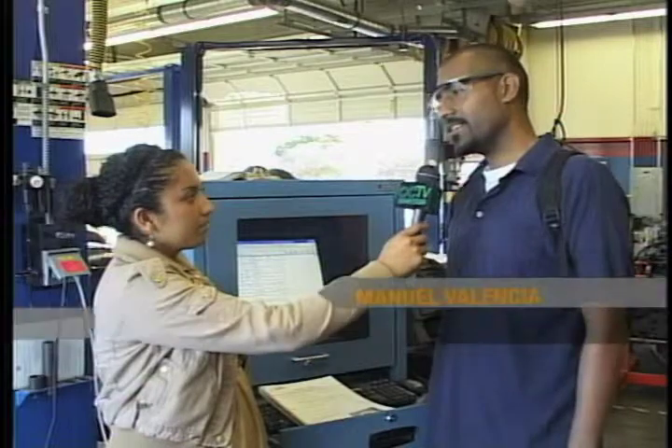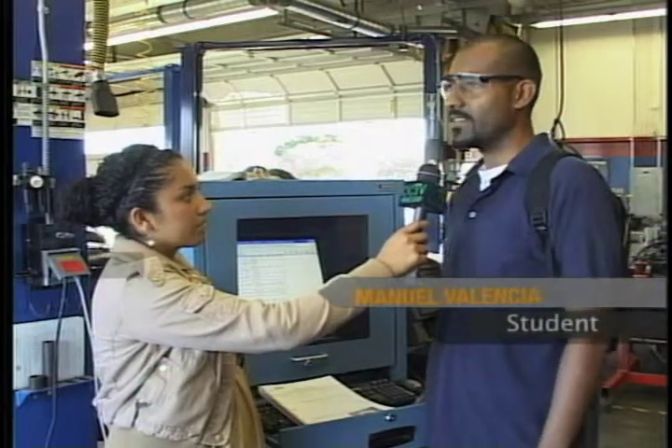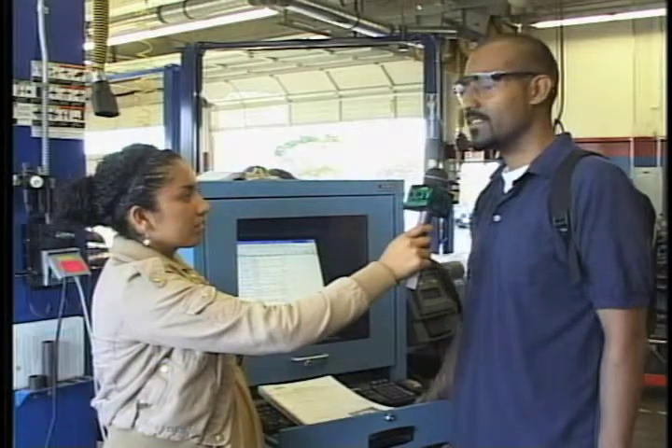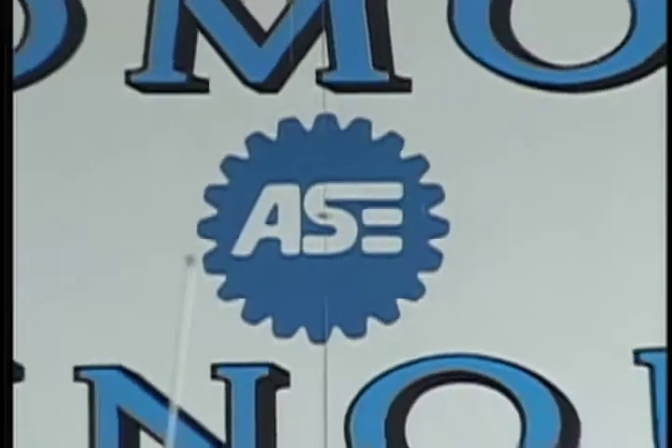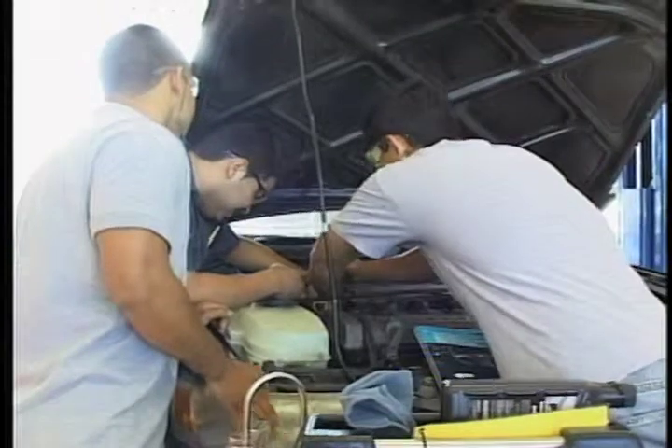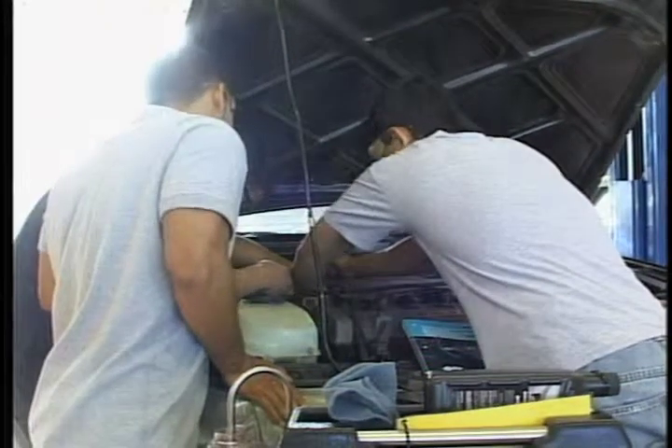I've always liked cars and I've worked different jobs, and this provided an opportunity for me to do something I really like rather than just get a regular job anywhere. Most of the students, again, are in the industry and they're looking to improve themselves and move up in the shop, and this is the best way we can serve them.